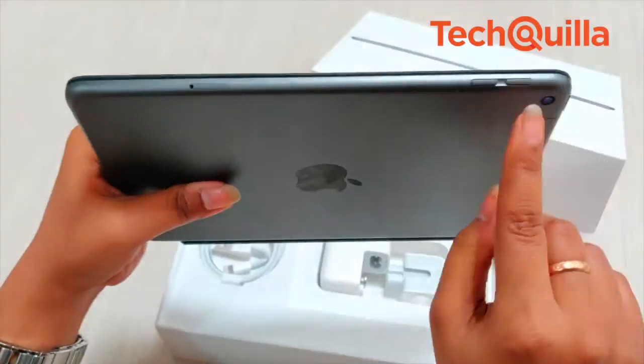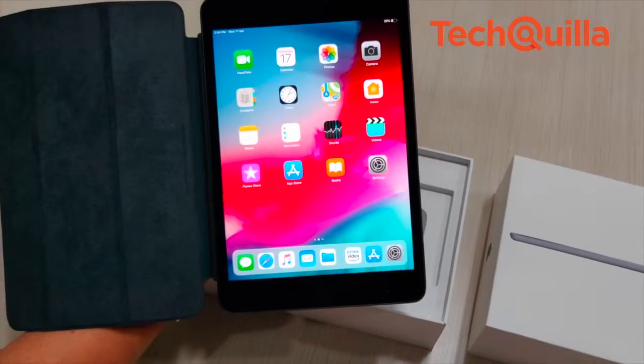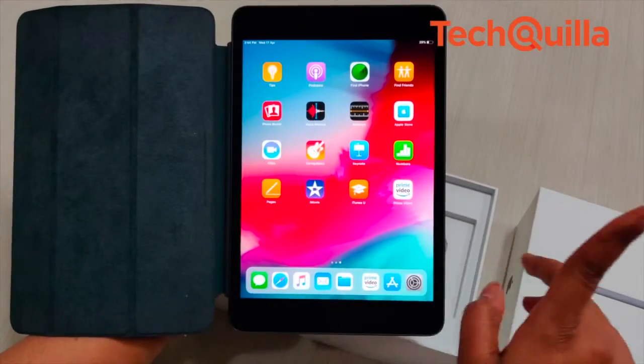The A12 Bionic chip with Neural Engine will process engaging AR experiences, photorealistic effects in 3D games and stunning graphics performance within apps. Available in three colors — silver, space grey and gold.